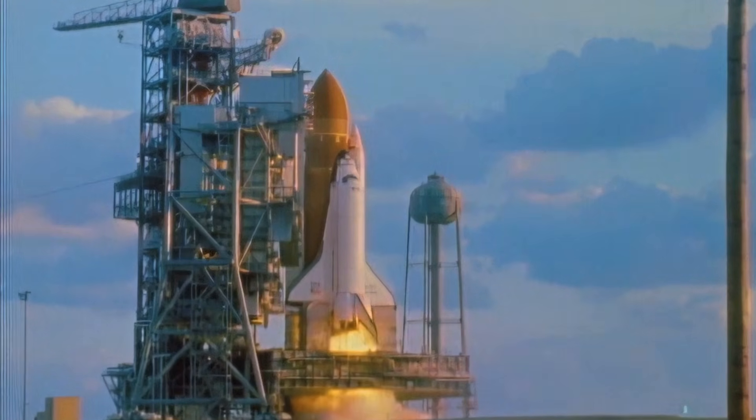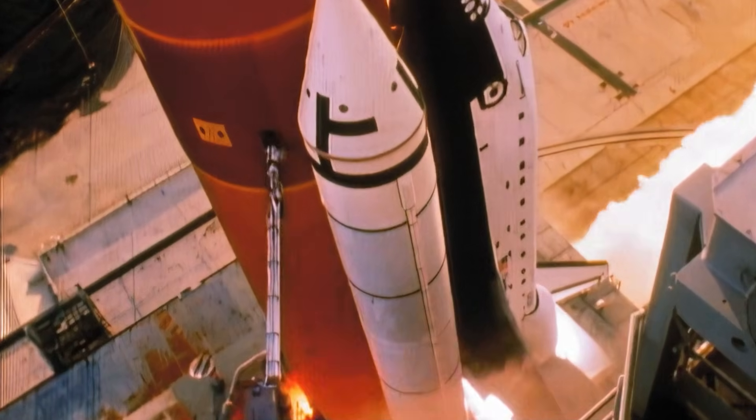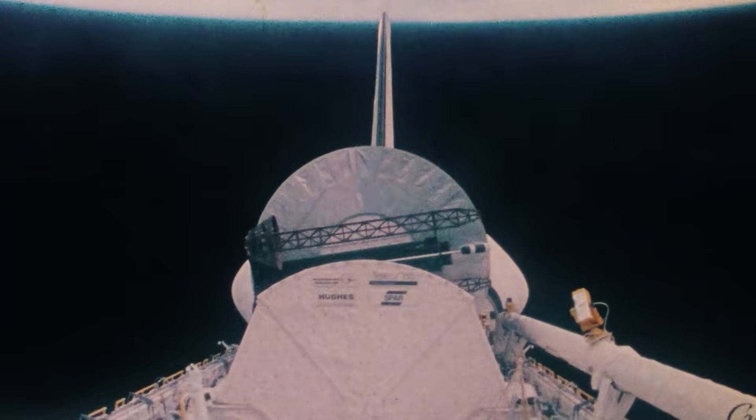The mission was assigned to STS-51A. Not only were they to deploy two new satellites, but also to retrieve the failed ones already in orbit. The mission commenced on November 8, 1984, when the Space Shuttle Discovery launched from Kennedy Space Center. During the first few days of the mission, the crew successfully deployed two communications satellites.